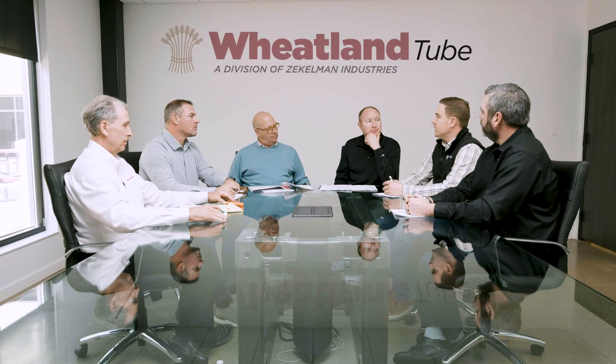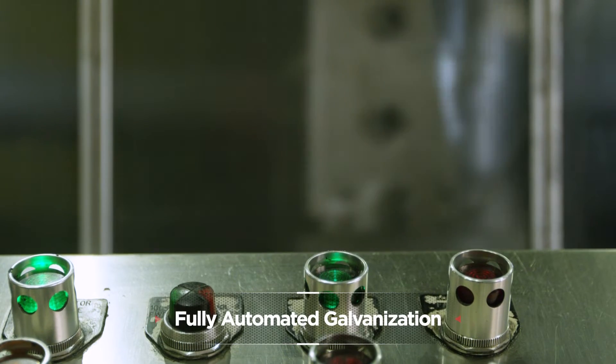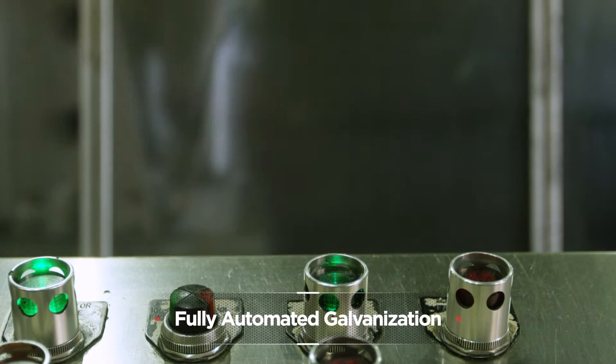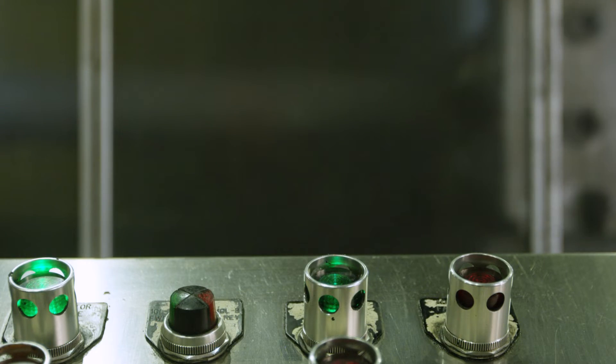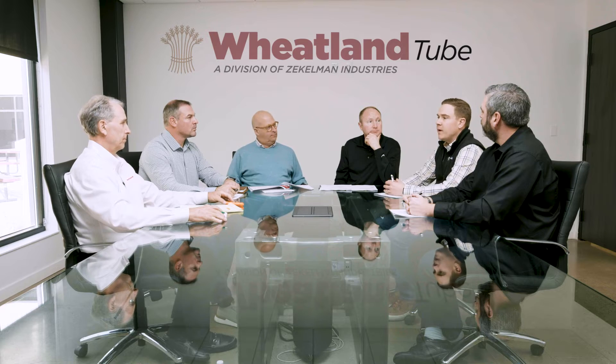That's going to be a huge upgrade here — the automated galvanized line going into this Council Avenue facility. We had a very manual process before, an open pit of zinc. Now it's going to be fully automated; the pipe won't be touched by people. It'll be all machinery that will take care of that process, and we already have the best galvanized in the market, but this is going to make it even better.